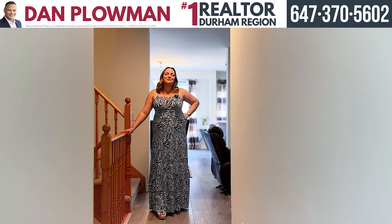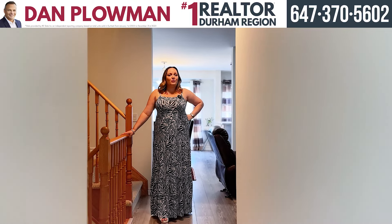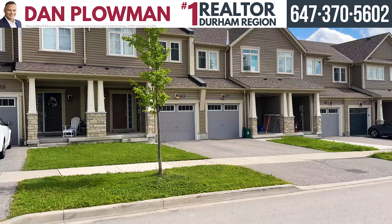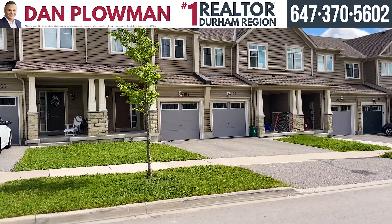Hi everyone, Julie Lewis here, Realtor with the Dam Plowman Team. Remember you asked us for the perfect townhome? Well, I have it for you at 103 NIRCO Gate.